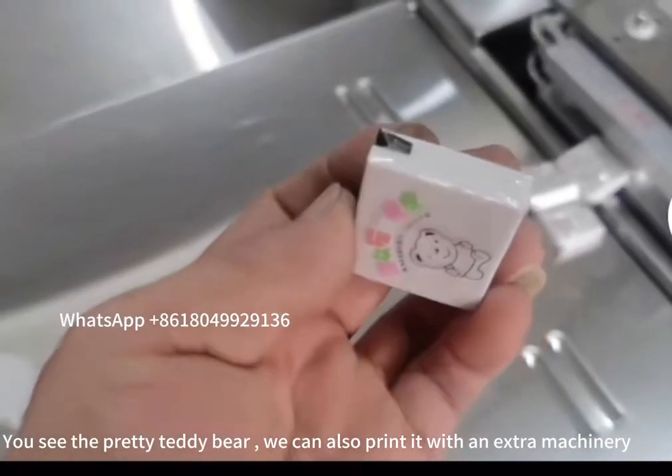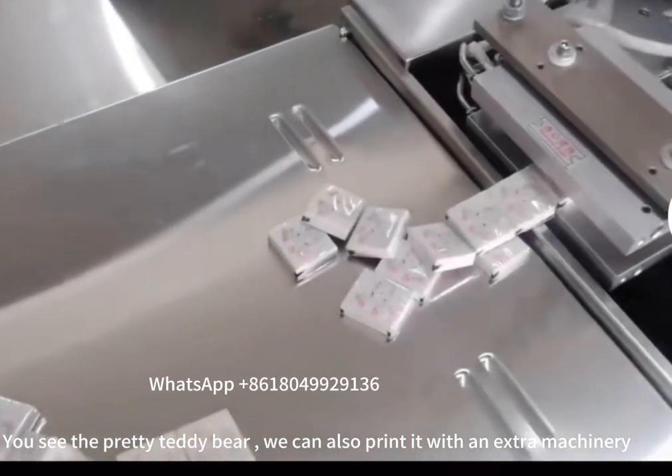You can see the pretty teddy bear shape. We can also print on it with extra machinery.